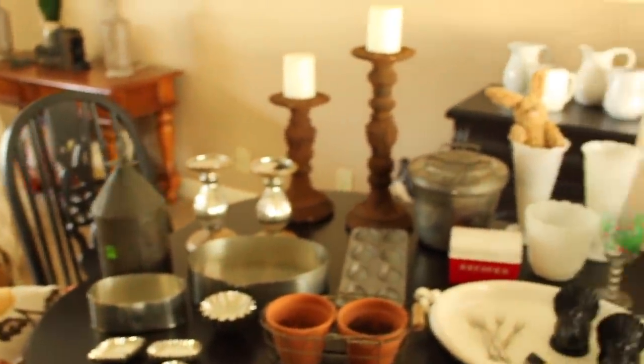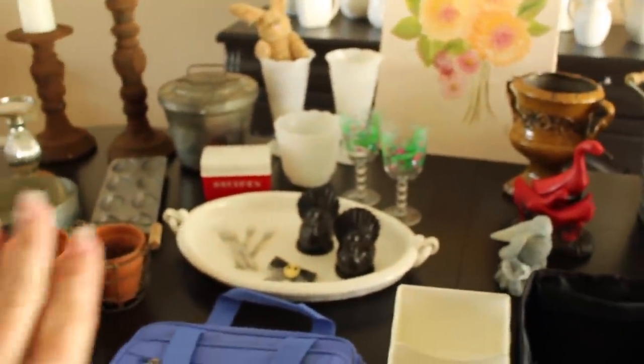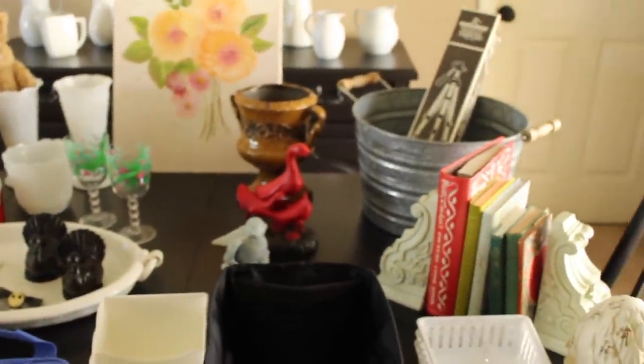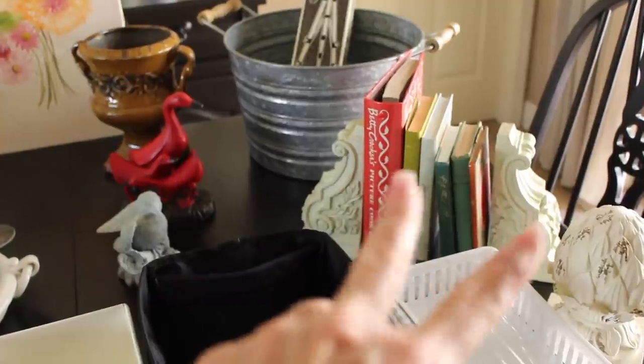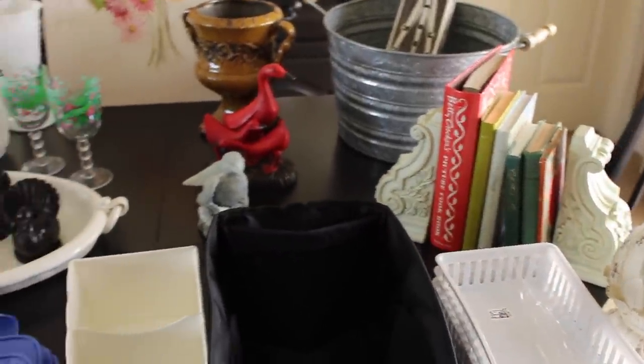So we'll just do a little quick overview of everything I got. You can see I got quite the haul. Actually, this has all been sitting in my house for like a week piled up and my husband's like, you can do that video soon so we can put all this stuff away? Now that I've done it, I can put it all away. Let me know if you'd like to see a video on how I'm going to distress the two shelving brackets into bookends and I will try to include that.